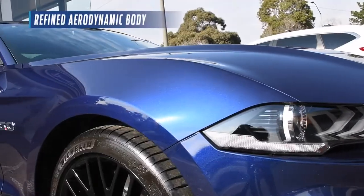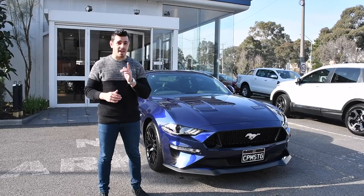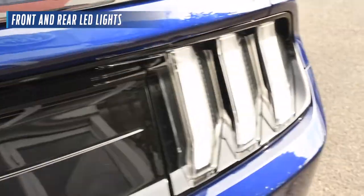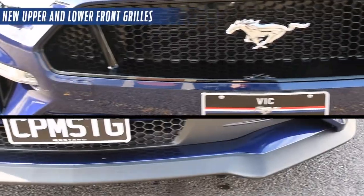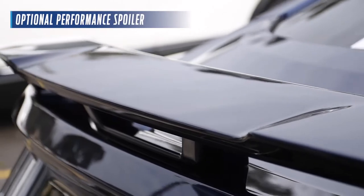With leaner looks and a more refined aerodynamic body, the 2018 Mustang looks every part of a sports car and more. LED lights feature on the front and rear, with its signature tri-bar lighting, new upper and lower front grilles, new bumper, and an optional performance spoiler.